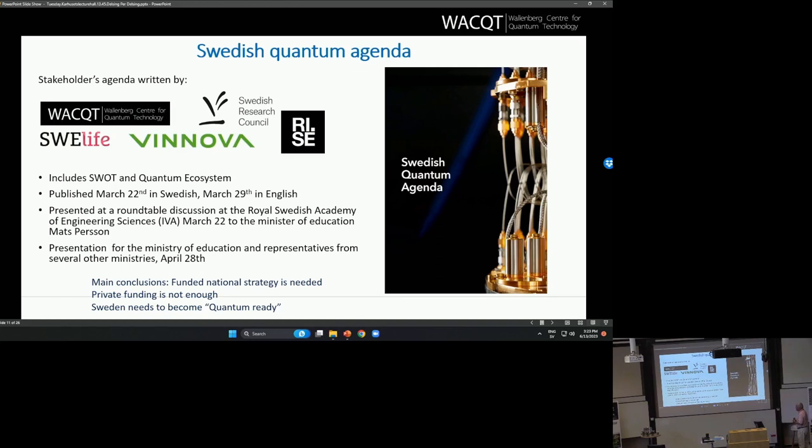The main conclusion is that there is really a need for a funded national strategy on quantum technology, because now there is very little coordination. It's hard to know which department in the government has responsibility for issues that relate to quantum technology. The government has now understood this question and is listening. We have also pointed out that private funding is not enough — most of the ecosystem is really based on private funding, and 90 percent of that is from the Wallenberg Foundation. Sweden needs to become quantum-ready to harvest the opportunities and avoid possible threats in the future.